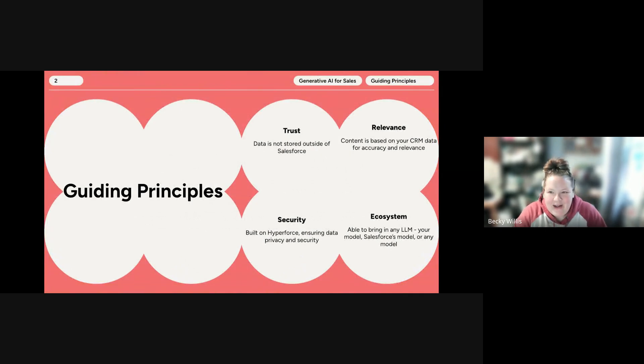Just as a reminder to kick us off, Salesforce's approach to generative AI is built on four guiding principles: trust, relevance, security, and the ecosystem. With trust, data does not get stored outside of Salesforce. Relevance means the data is formed on a context based on your CRM data for accuracy and relevance. Security is built on Hyperforce and ensures data privacy. And the ecosystem means you're able to bring in any LLM — your own model, Salesforce's model, or any model — to use generative AI.